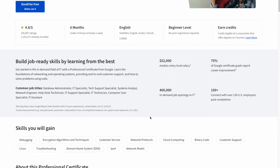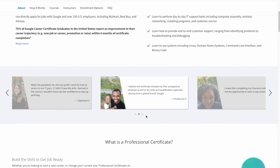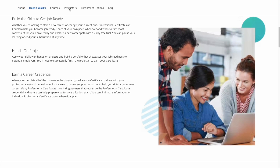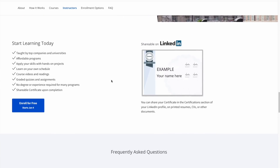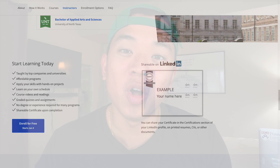Course number one is going to be the Google IT Support Professional Certificate. This is an entry-level IT certificate offered by Google that walks you through the entire IT fundamentals you need to know for an entry-level position. I took this course about two to three years ago with absolutely no IT background or any technology experience, and I can tell you that it's perfect for someone looking to transition into the IT industry or someone who's completely new and just wants to expand their knowledge in technology.